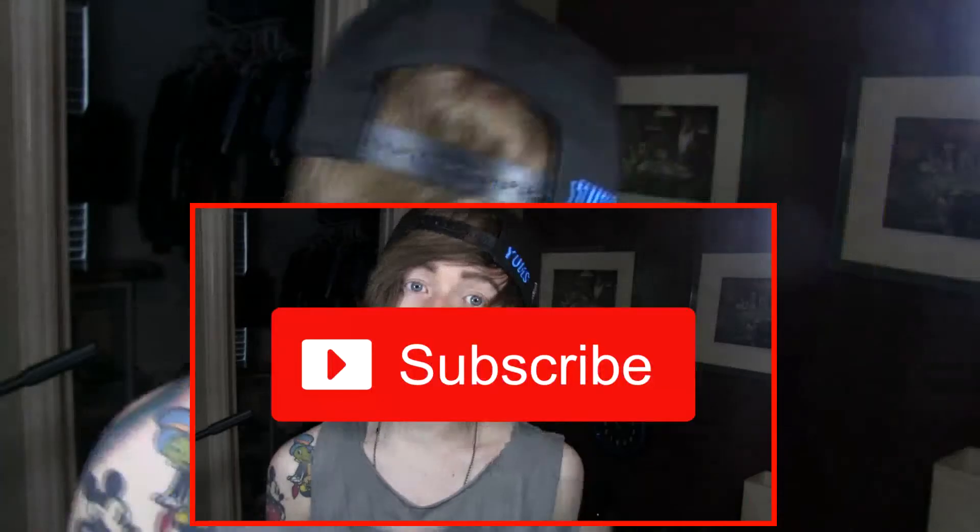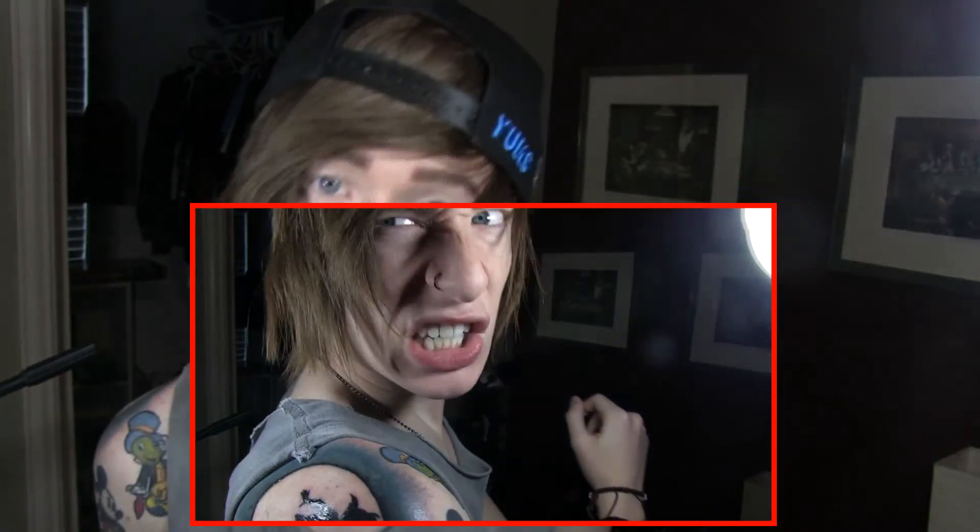Anyways, thank you guys for watching this quick little tattoo vlog. Be sure to comment below and let me know if you enjoy these kind of videos, and also let me know if you want any tattoos or if you have any tattoo ideas for yourself. Be sure to leave a big like on this video if you enjoyed it, and be sure to subscribe because I post every Wednesday, Saturday, Sunday, and honestly, sometimes just whenever I feel like it. Until next time, you guys remember, never grow up. It's a trap.